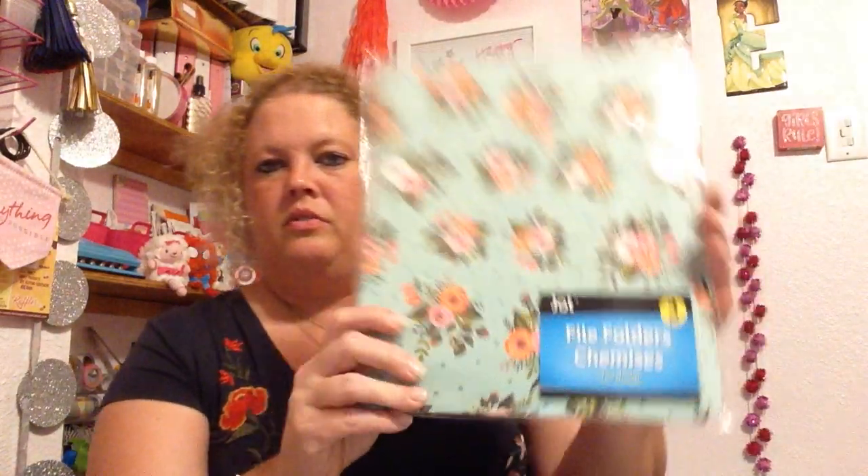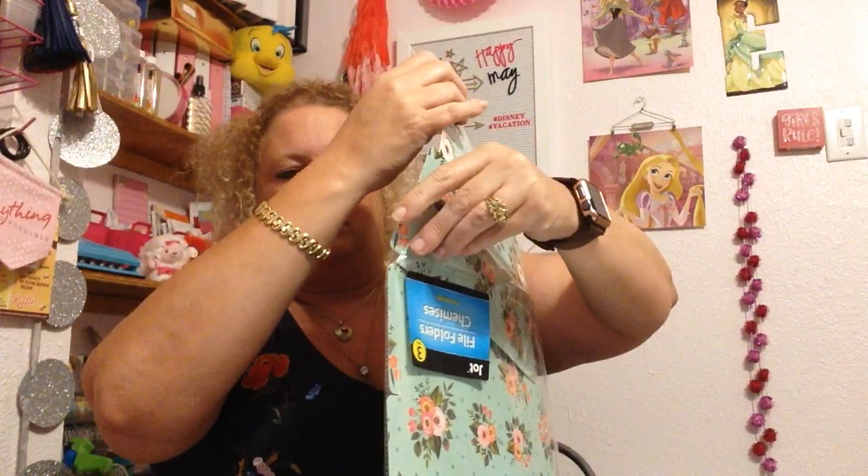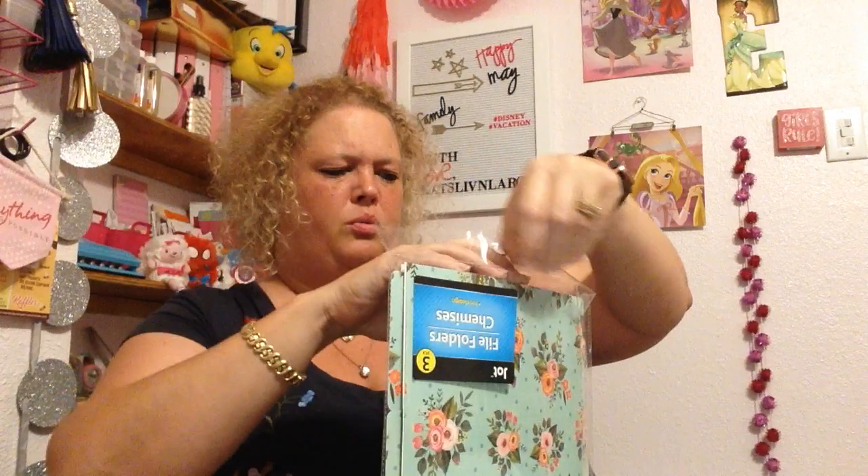I got these file folders. You get three of them. They're pretty thin — not like the manila kind that are pretty stout. These are fairly thin; they're not going to hold much. But they'd be good to use for planner dividers or planner covers. They're real pretty too. I got some other sets of them.